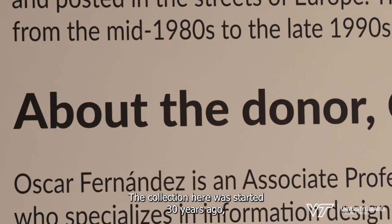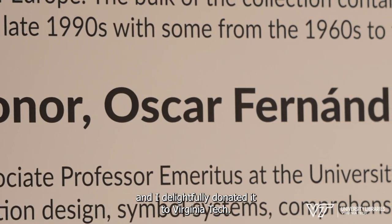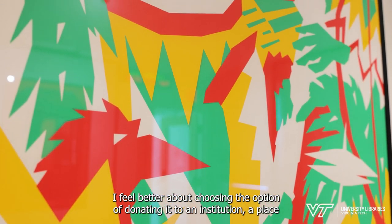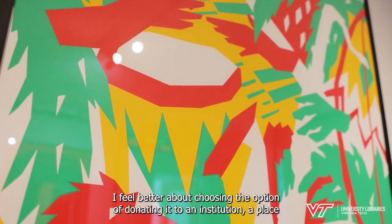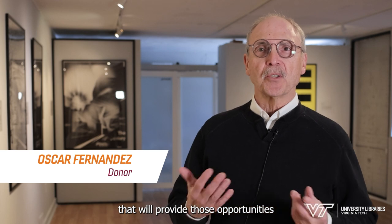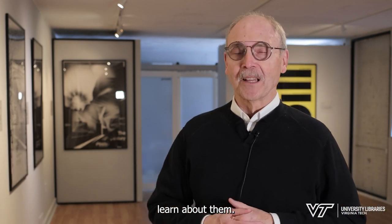The collection here was started 30 years ago and I delightfully donated it to Virginia Tech. I feel better about choosing the option of donating it to an institution — a place that will provide those opportunities for students to see them, examine them, and learn about them.